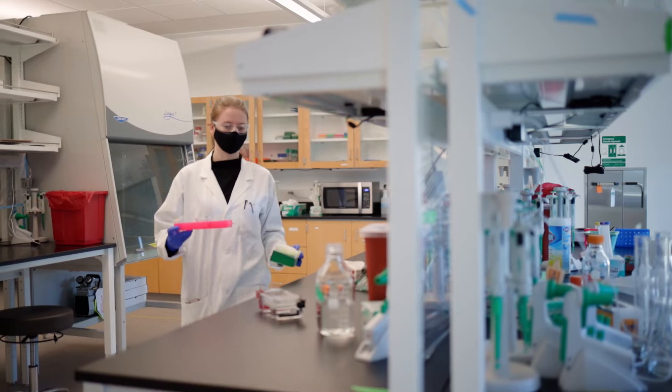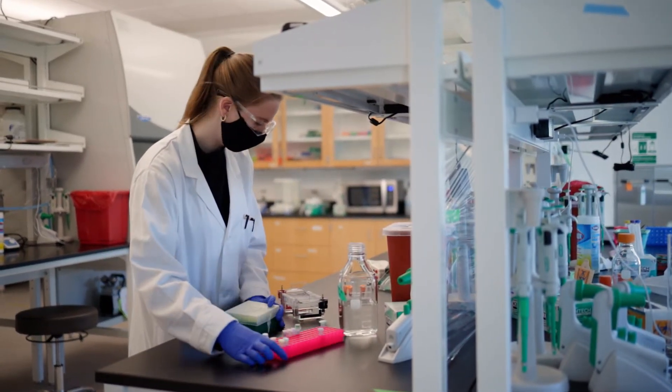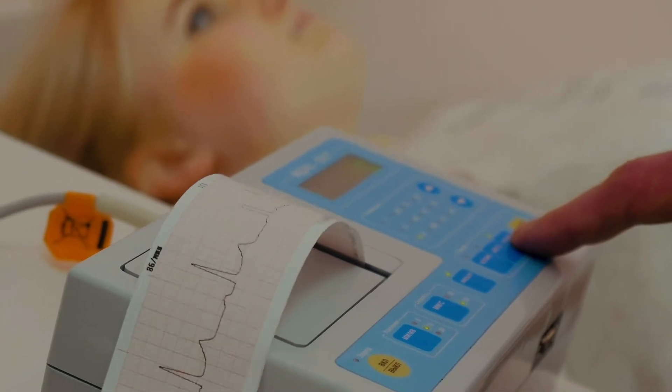Biomedical engineering encompasses a broad range of disciplines, whether you're thinking about scientific advances in the lab or at pharmaceutical companies, or you're thinking about home health care, telemedicine, or being hooked up to an EKG and that system is then connected with your electronic health record automatically. Any point in that process is designed and implemented by biomedical engineers.